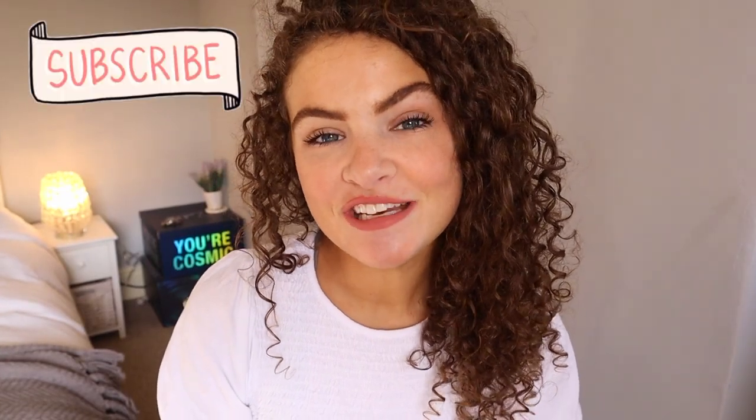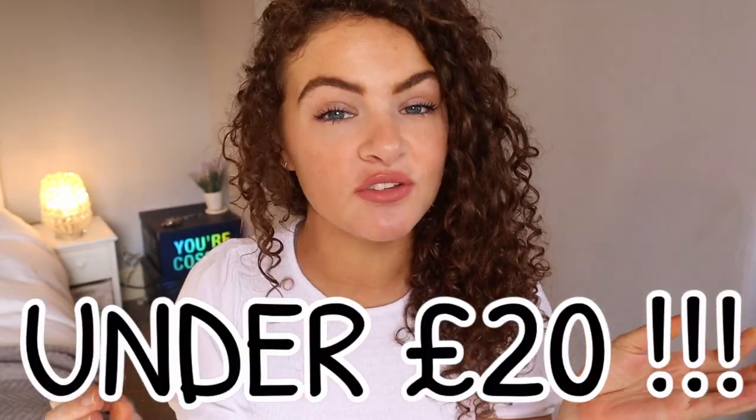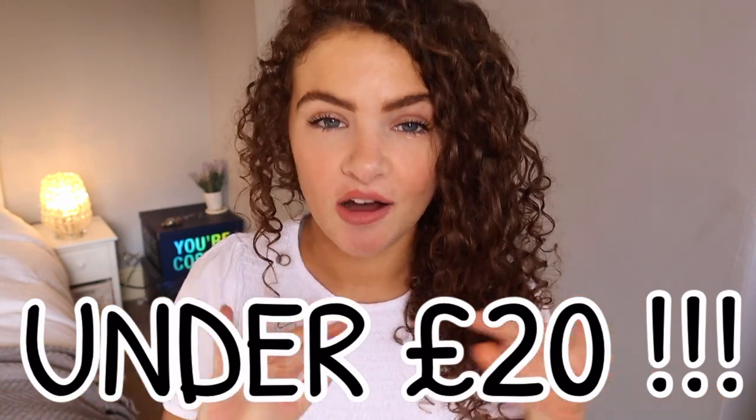Hi, welcome to my channel. This video is going to be a Christmas wishlist for girls, teenagers, stocking fillers, all that jazz, but it's all going to be under £20. If you're anything like me and want to do Christmas on a budget this year, I've got you sorted. They're all going to be from small businesses, so I'm going to link some Etsy stores, but obviously you could get these anywhere else.